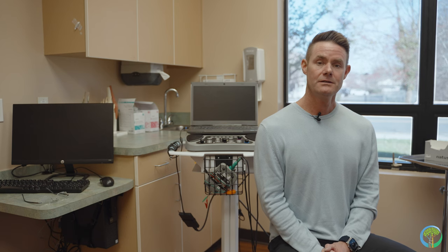My name is Dr. Adam Meyers. I am an interventional pain specialist here at CV Orthopedics. I have been here for greater than 16 years and I practice interventional pain management.